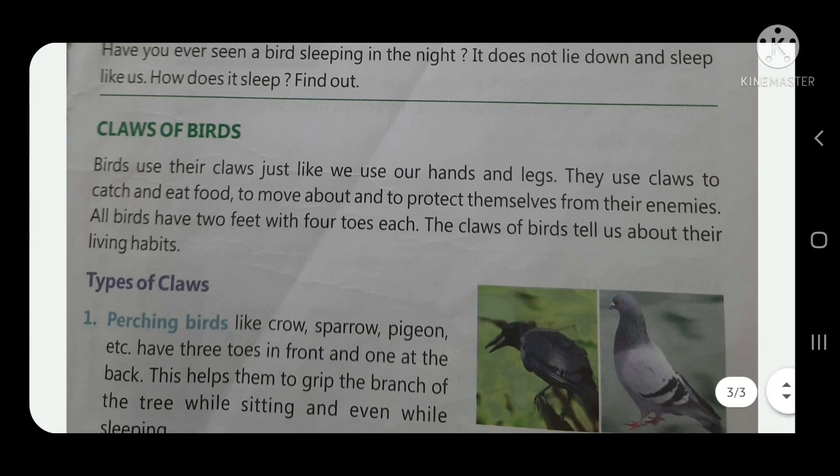Next, claws of birds. Birds use their claws just like we use our hands and legs. They use claws to catch and eat food.